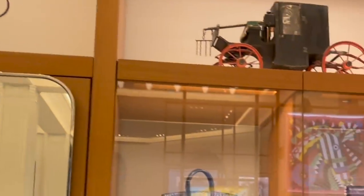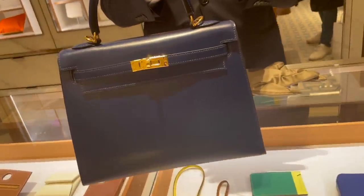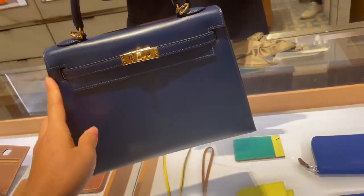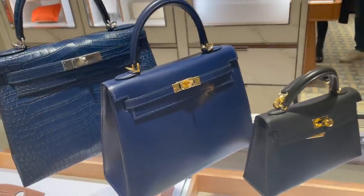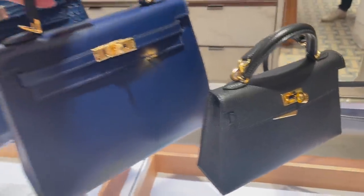A lot of new bags — all very dark. It's my favourite leather. Box calf — glorious. Look at all these special bags: 28, 25, and my little mini Kelly.